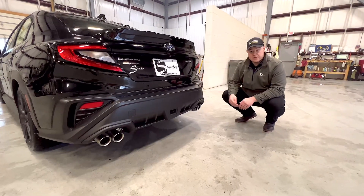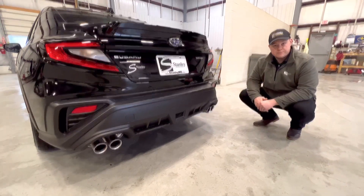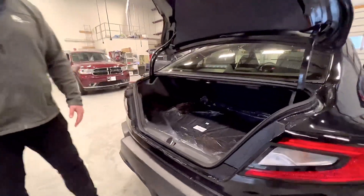This WRX comes with a dual exhaust system, which you've probably seen on previous generation models too. This new 2022 redesign actually offers a lot more trunk space for all your daily needs.